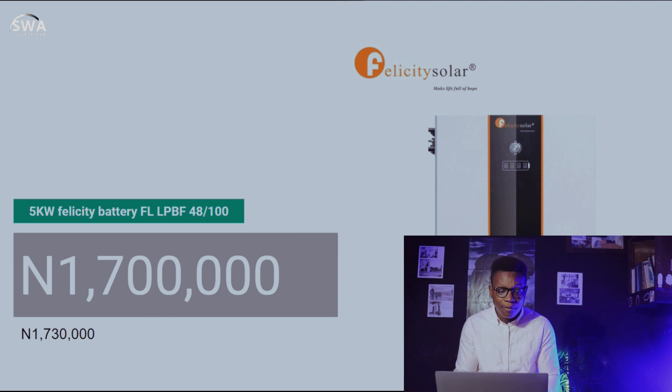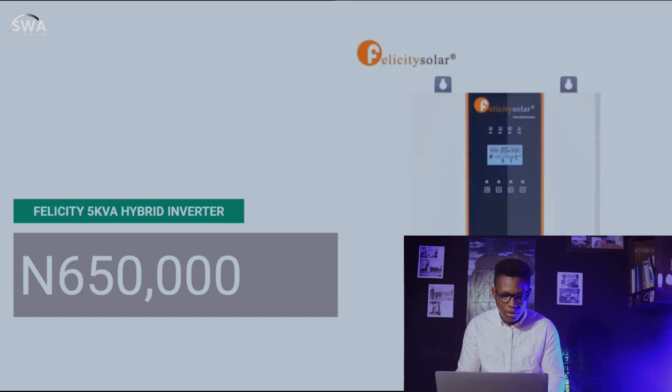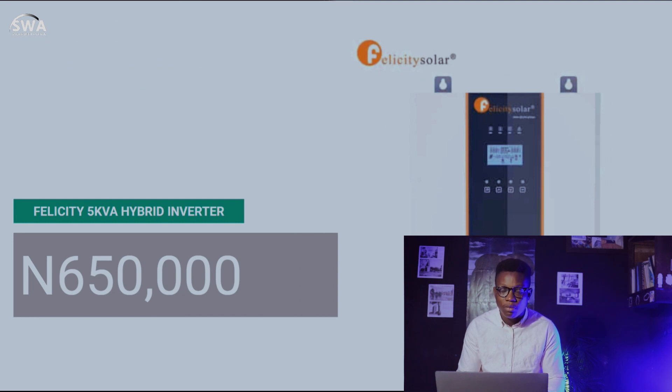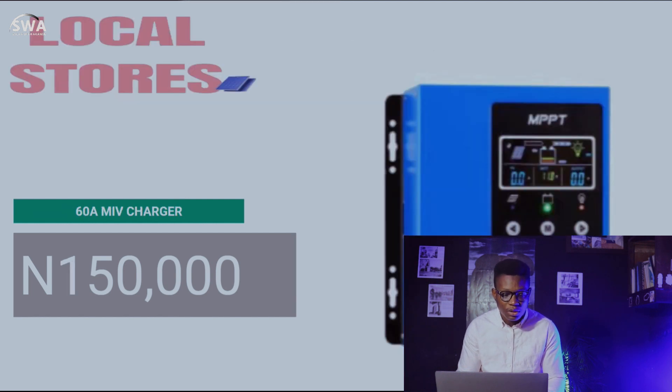We have the Felicity 5-kilowatt battery — model DFLPBF 48100 — at 1,700,000 naira; last week it was 1,730,000 naira. We also have the Felicity 5 KVA hybrid inverter at 650,000 naira. I'm not the biggest fan of Felicity — I always say that — but the only reason I'm featuring it is because you guys asked for it.